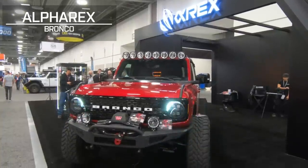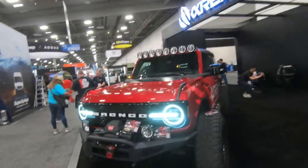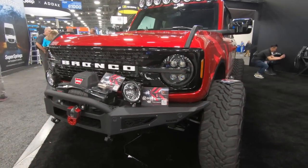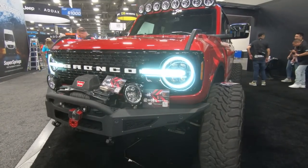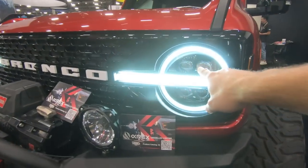Part of the big appeal about SEMA is obviously seeing the new and cool products — it's more than just builds. A perfect example of this is in the Alpharex booth. We do sell a lot of good stuff from Alpharex on extremeterrain.com. This is a full LED projector baked in. There's some sequential functionality here with the lights — a cool startup pattern. They fade out, and then you got your signature lighting.